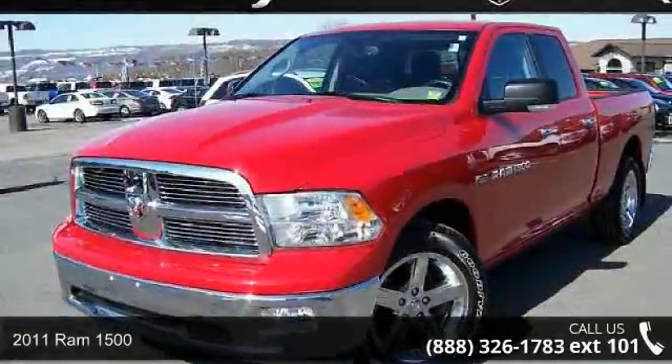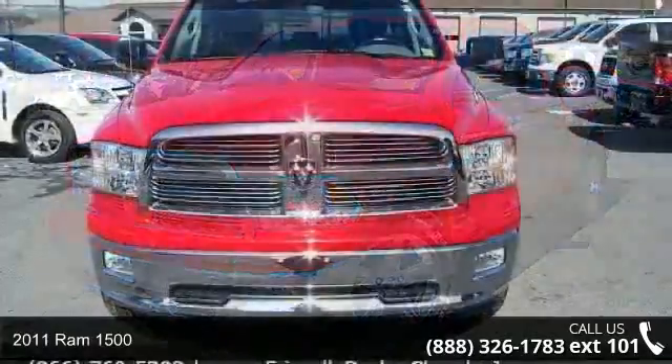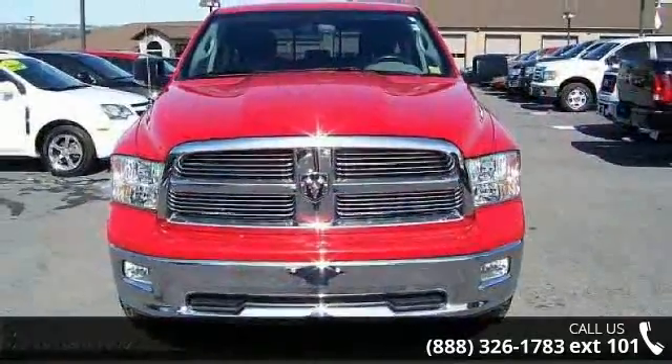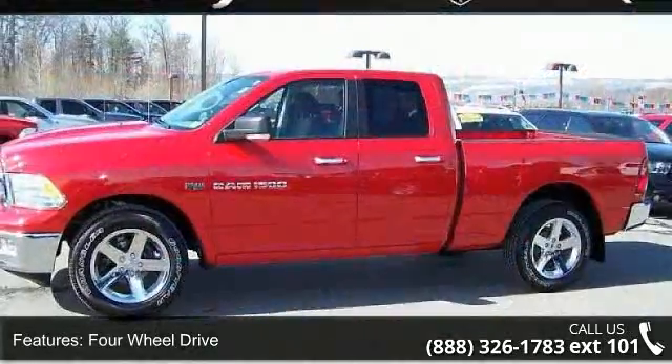Presenting the 2011 Ram 1500. This may be the set of wheels you've been looking for. This vehicle comes with a reliable 8-cylinder engine connected to a smooth shifting automatic transmission.